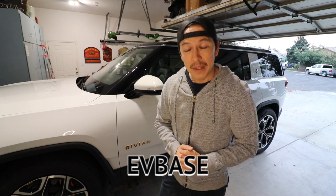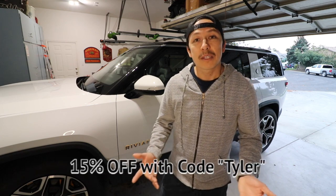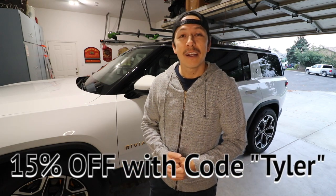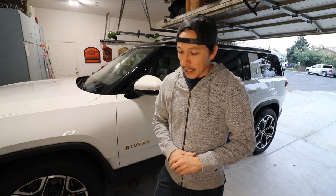Hey guys, Tyler here, welcome back to my channel. Today we'll be looking at four products for the Rivian. These products were sent to me by EV Base in exchange for this video review. You can find them on their website or on Amazon, and if you go to their website you can get 15% off using the code Tyler, on top of any sale prices they may already have.